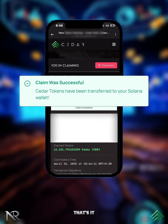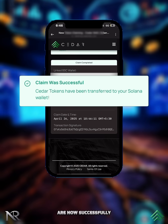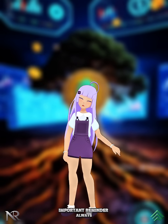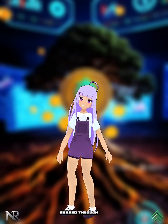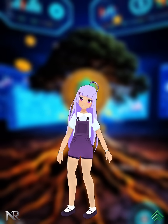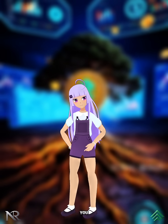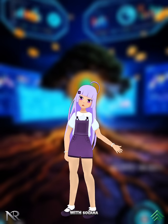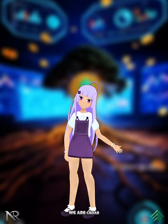That's it — your Cedar tokens are now successfully claimed, along with a timestamp for your record. Important reminder: always use only the official links shared through our website and verified community channels to ensure a safe claiming experience. The future of Cedar starts with you — claim your tokens today and join us on the next big leap forward with Solana. We are Cedar.